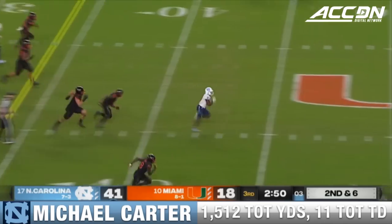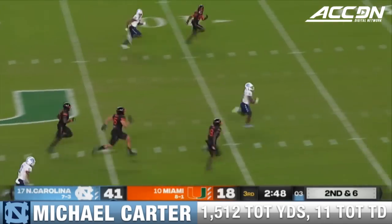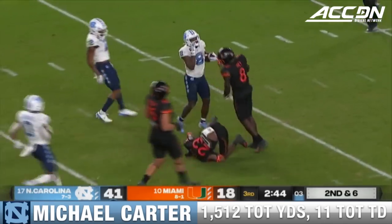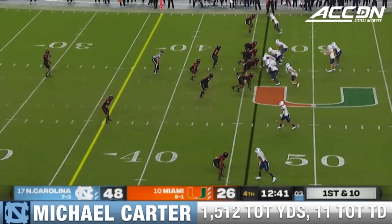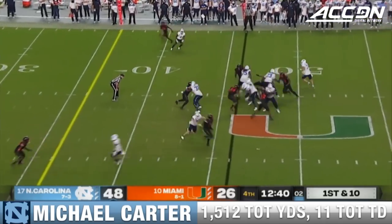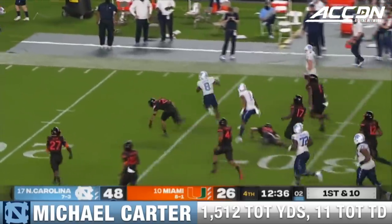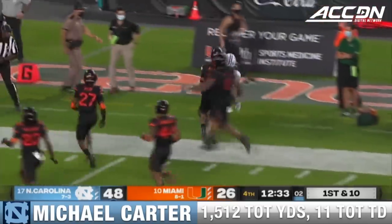Carter in the seam. In the clear. Foot race — can they get him? They're going to finally catch him at the 15. Carter again. Oh my goodness. Spinning. Twisting. Adding to his total. Finally banked out inside the 10.